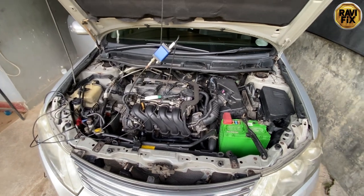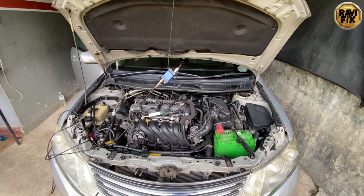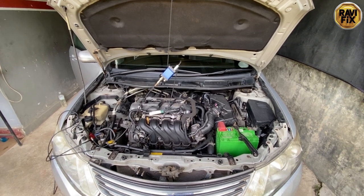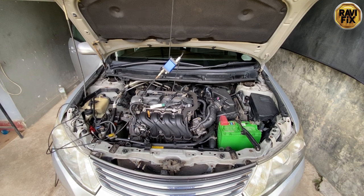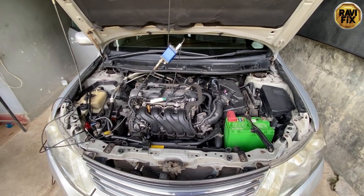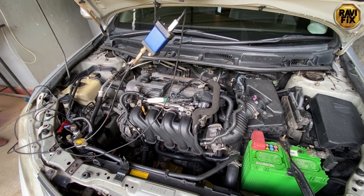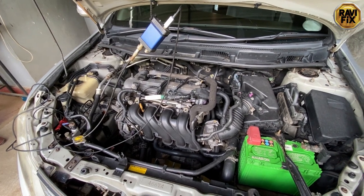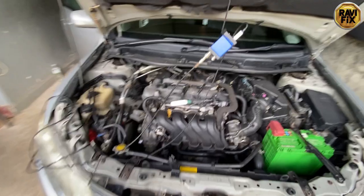Several shops have tried to figure out the cause for rough idling on this car but found nothing. Most of them said this is normal for this car. But the customer insists again and again that this car has a very annoying vibration which is not normal. Sometimes it's gone but most of the time the rough idle is present. Let's diagnose it in our way.